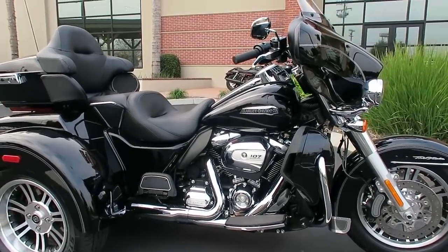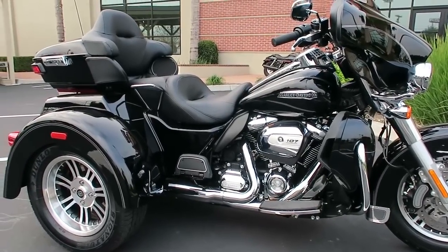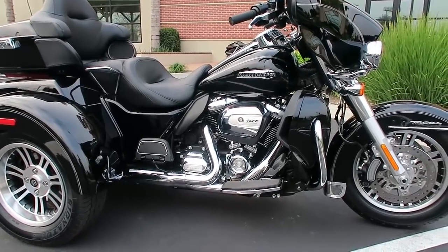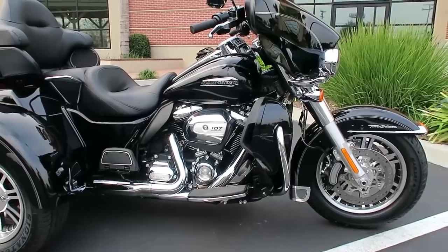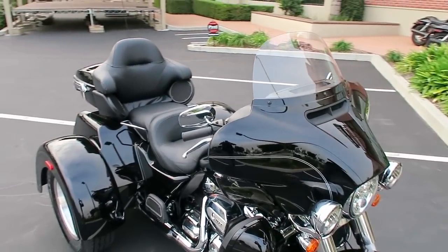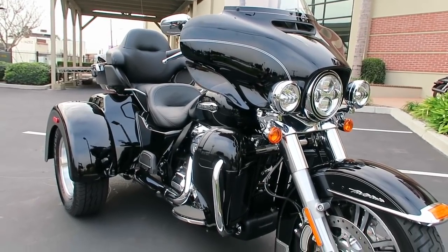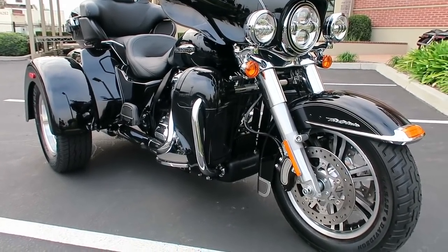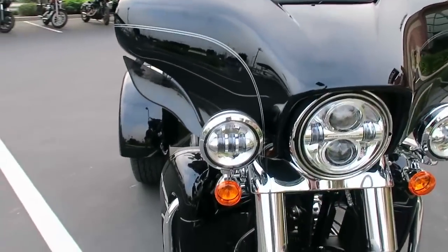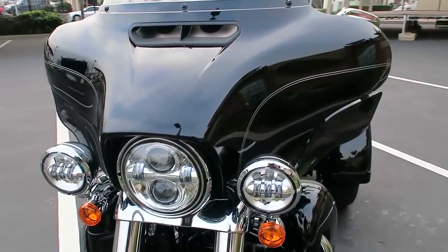I'm going to start with a walk around of the bike. This is the brand new 2017 Harley-Davidson Tri-Glide, one of two different trikes Harley-Davidson makes right now. This is considered their full dresser — all the bells and whistles, best of the best trike. This bike was first released by the Harley-Davidson Motor Company in 2009 as a full factory trike. In years prior to 2009, there were a lot of kits you could bolt on to make them trikes, but this is a full factory trike.